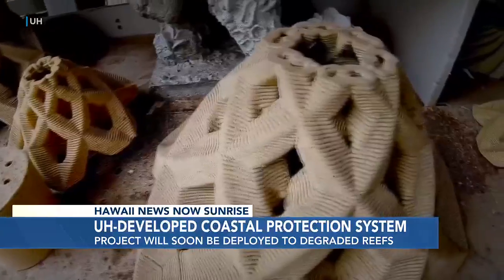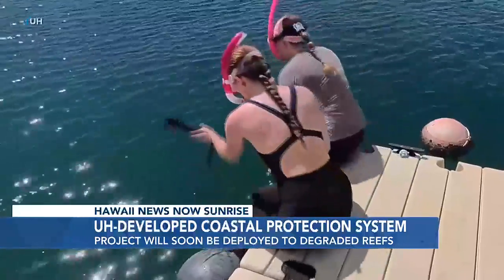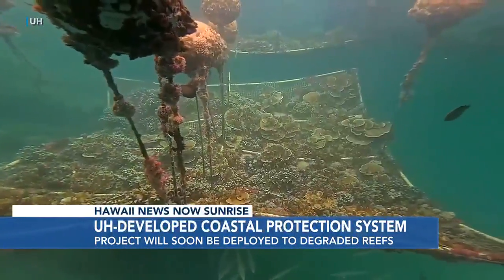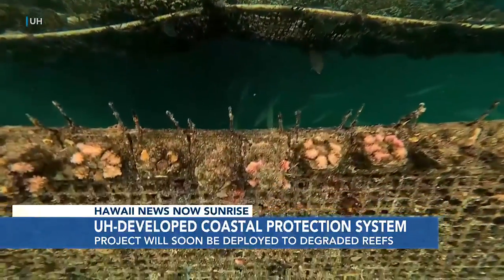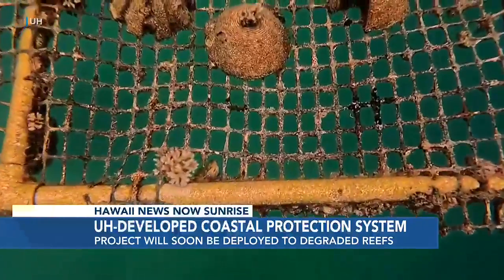In addition to numerical simulations on computer, we also did large-scale experiments at Oregon State. They have a very large wave flume — 100 meters long, 5 meters wide, 5 meters deep. We put the structures scaled down 1 to 5 in those facilities. We tested it, measured the wave loading, and measured how much wave energy can be removed from the wave field. The results turned out very promising.